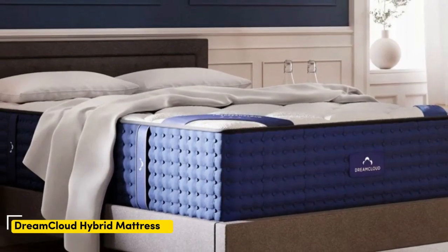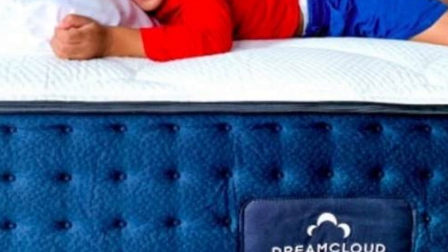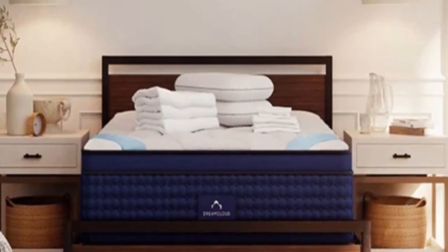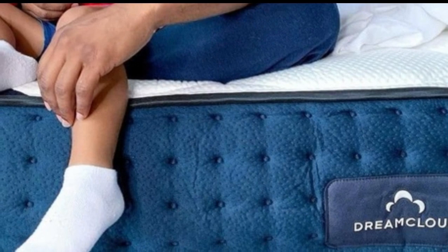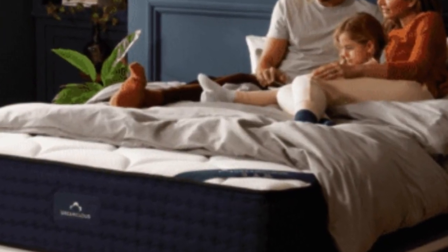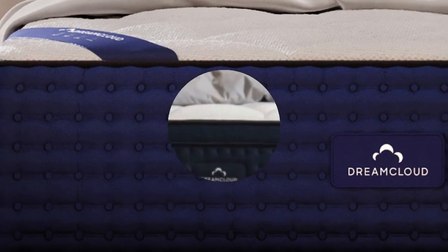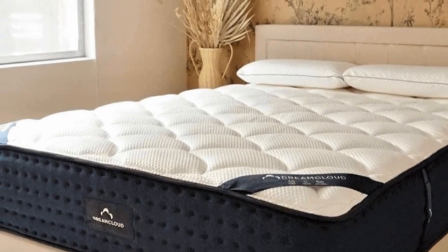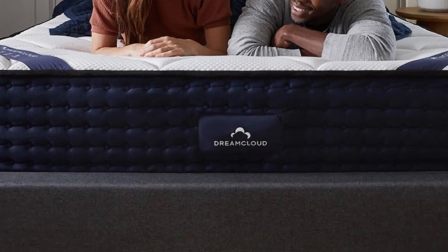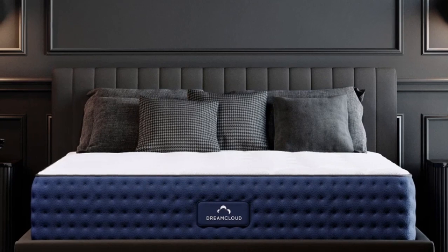Number 5. Who it's best for: teens who tend to sleep hot or sweat in bed, side and back sleepers, and parents seeking a mattress with a long trial period. Highlights: high-profile hybrid design offers deep foam cushioning reinforced with coil support, excellent breathability and cooling, and all orders include a year-long sleep trial. If your teenager usually sleeps hot, a cooling mattress with breathable components may be a solid investment. The Dream Cloud offers excellent temperature regulation thanks to steady airflow through its coil support core, open-cell foam layers that resist heat buildup, and a cashmere blend cover with moisture-wicking properties. This hybrid model is particularly well-suited to teens who live in places prone to hot or humid weather throughout the calendar year.